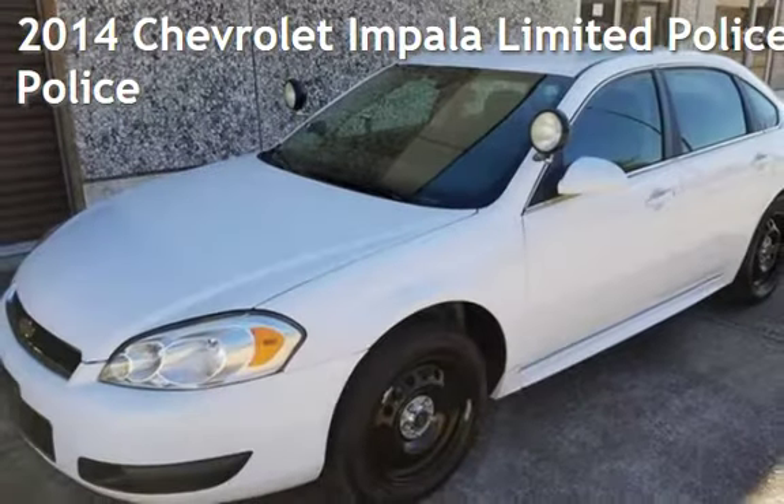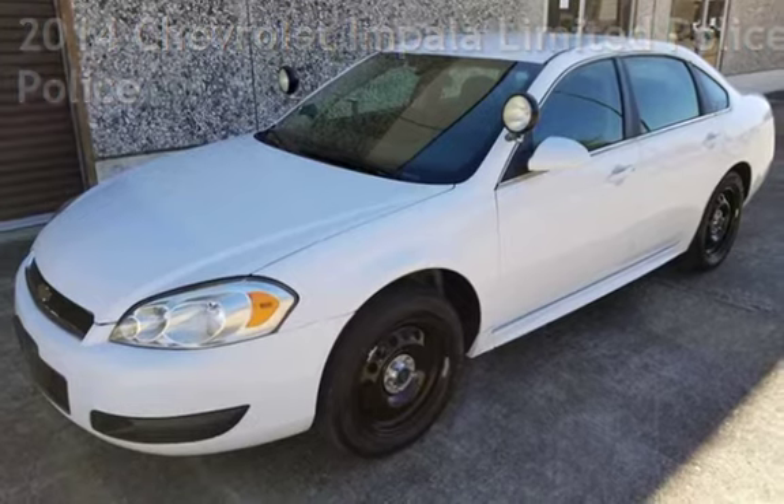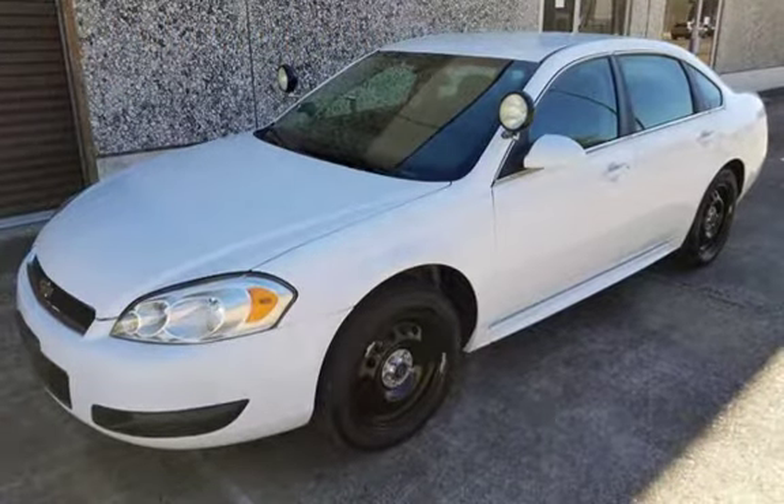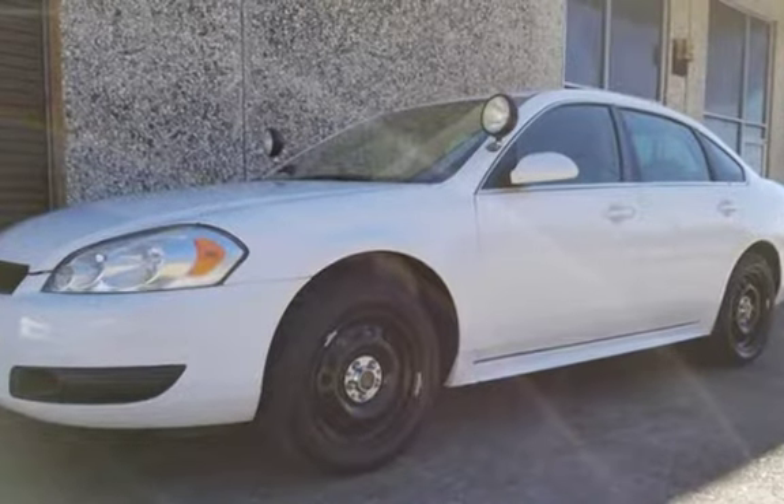Presenting a pre-owned 2014 Chevrolet Impala Limited. This four-door sedan has a six-cylinder, 3.6-liter V6 engine, with front-wheel drive, and an automatic transmission.